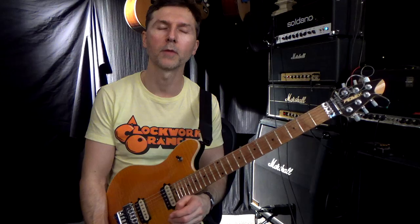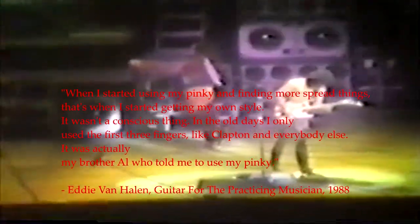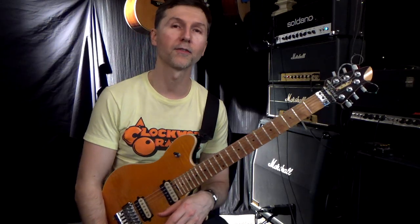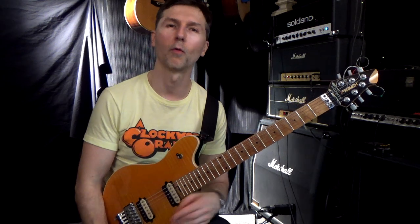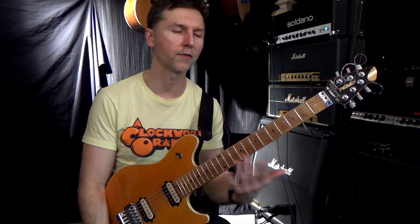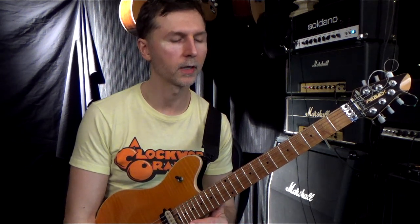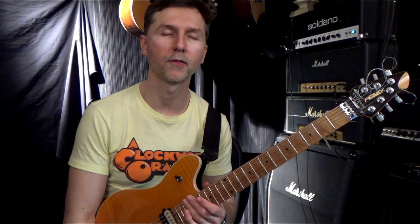I'll put up the excerpt from the interview so you can check it out. I found Eddie's answer quite interesting, and I thought, why don't I make a video about some of Eddie's stretchy stuff? I know I've done some of that before, but these are new ones I don't think I've shown anybody. Why don't I give you a rundown on what Eddie considered to be his uniqueness in his playing.